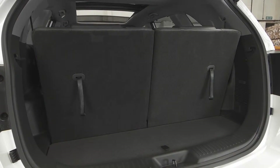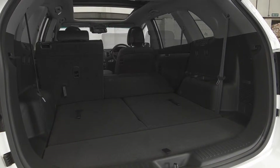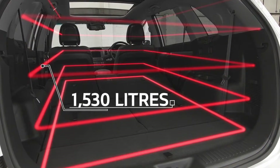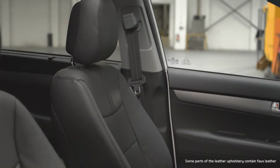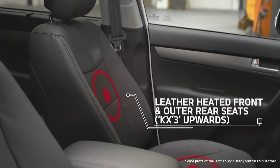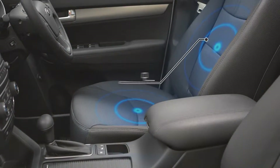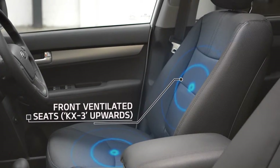The Sorento's luggage capacity, when all the seats are folded, is 1,530 litres, making it one of the most capacious cars in its class. Enjoy the luxury of leather upholstery, heated front and outer rear seats, a heated steering wheel, and front ventilated seats on the KX3 upwards.